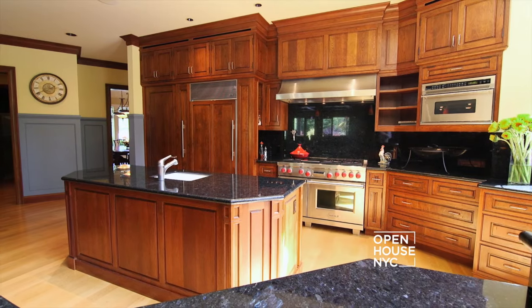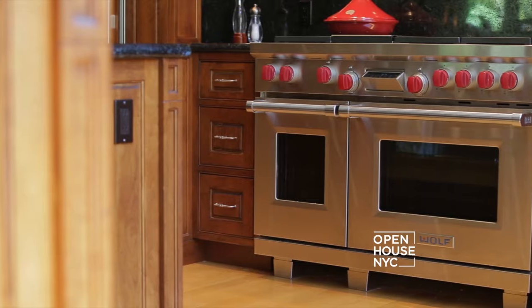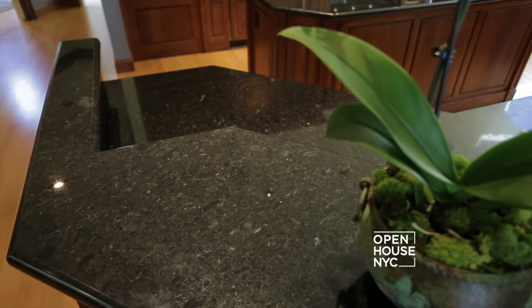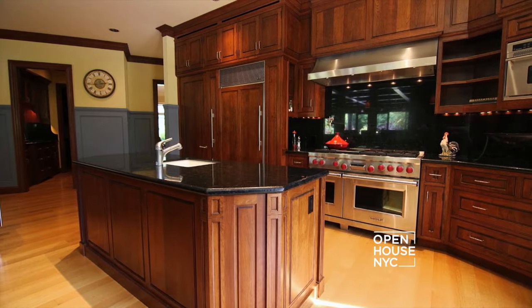Welcome to the kitchen, which is the heart of the home. It was definitely designed with a chef in mind. The cabinets are custom cherry, and of course there are professional-grade appliances throughout. These beautiful counters are heated and made out of a striking black quartz granite. The kitchen also has a spacious center aisle, perfect for large parties and entertaining.